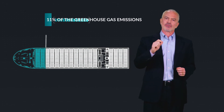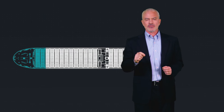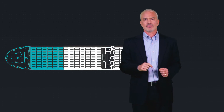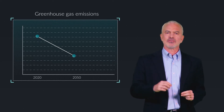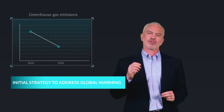Ocean-going ships are also heavy polluters, responsible for 11% of greenhouse gas emissions from the transport sector. These emissions are projected to double by 2050 unless we take action. In 2018, the International Maritime Organization took the decision to cut greenhouse gas emissions in half by 2050 as an initial strategy to address global warming.